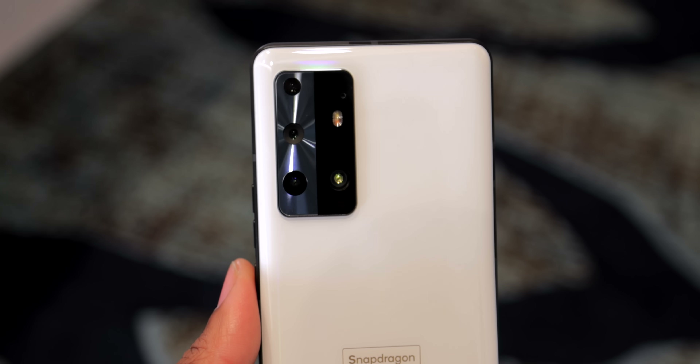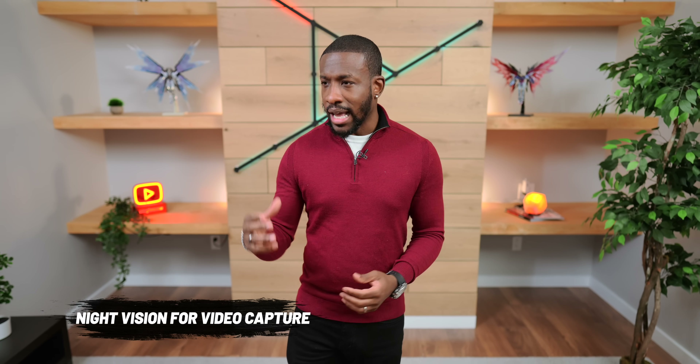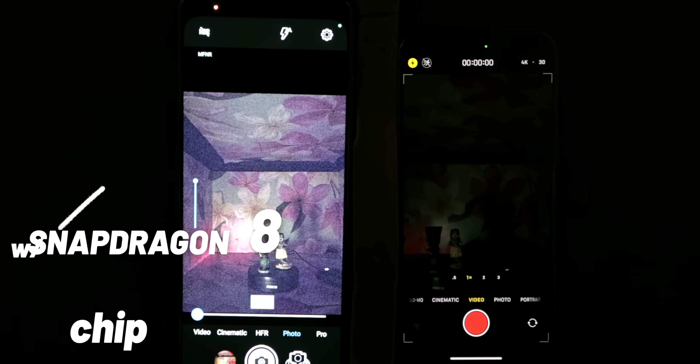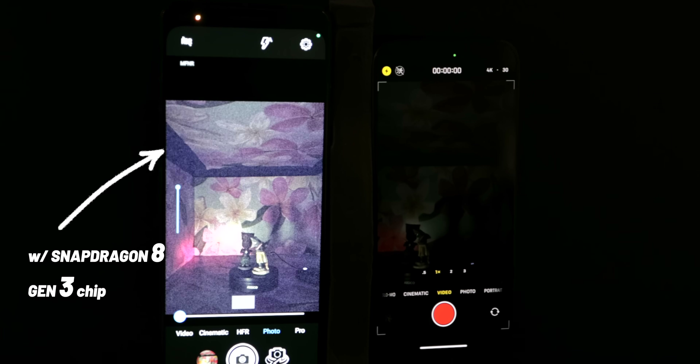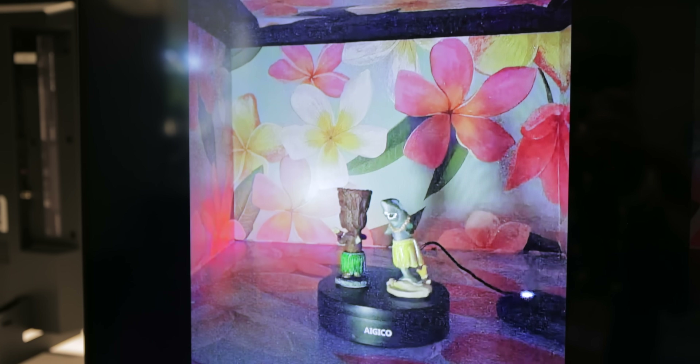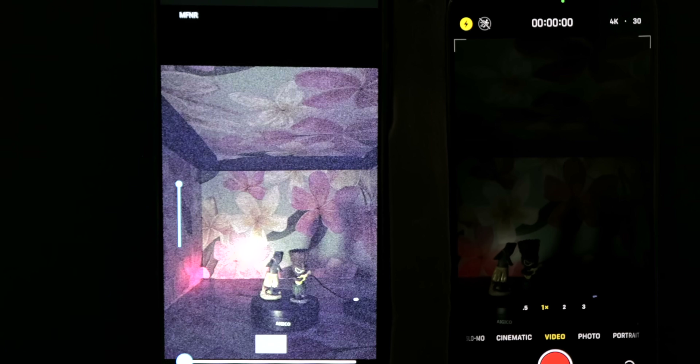There are even more cool camera features coming with the Gen 3. In the future we're going to see night vision but for video — which is absolutely wild. I got to see a demo of this in person. There was a completely black box with two phones, one with the Snapdragon 8 Gen 3, and it's crazy how much you can see with the new chip. It's a little noisy but all the information is there, and manufacturers can tweak it to look cleaner.